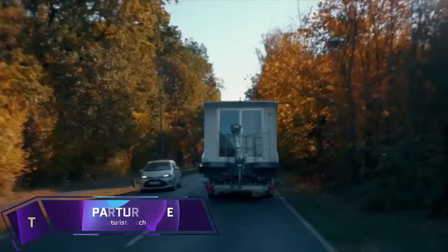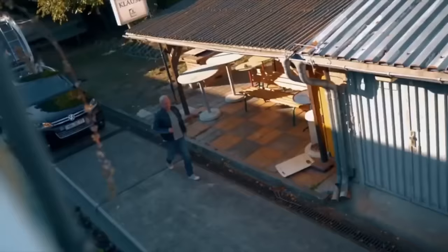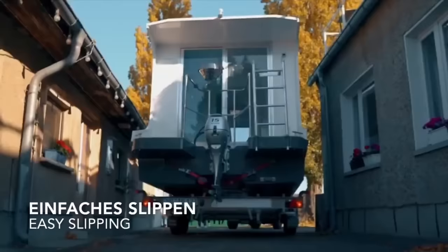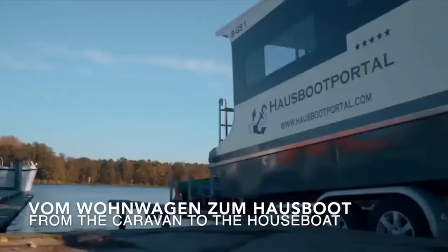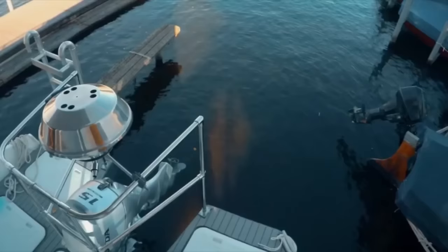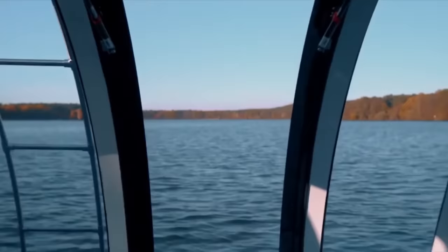The Departure One is a German invention that allows you to park, moor, or drive anywhere you choose, cruising along waterways or through rural areas. You can transport it by car trailer, truck, or flat rack container. It is built to the highest safety standards for boats. A covered terrace, an efficient kitchen, a toilet, a shower, and two comfy beds make up the Departure One's sleeping quarters.